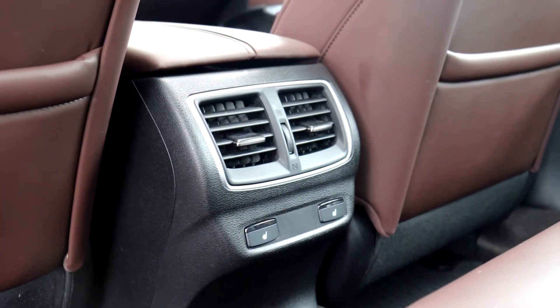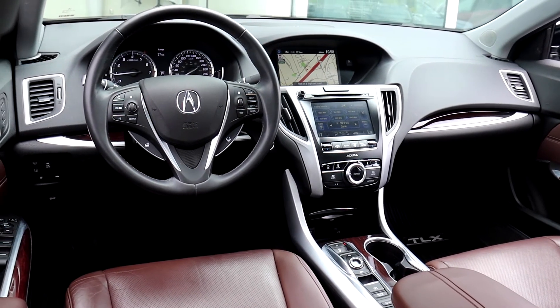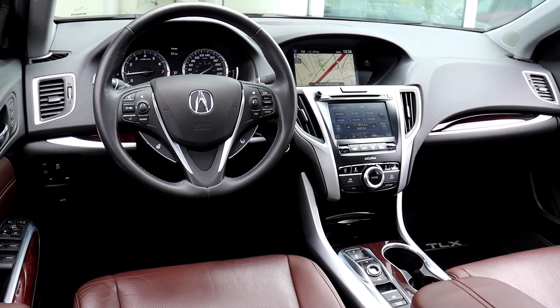It has a push button start engine, heated front and rear seats, and many more fantastic features. So book your appointment today here at Acura Pickering.